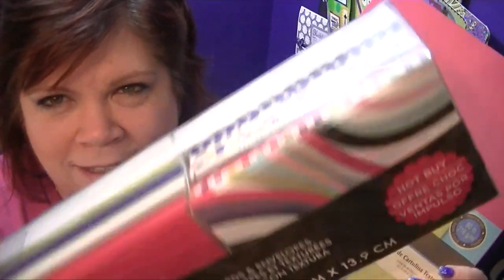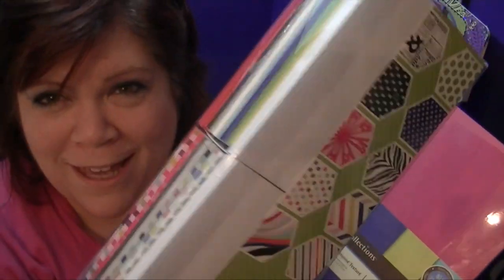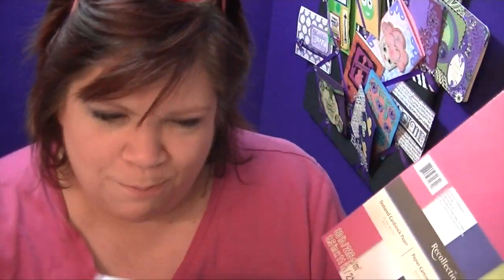I just noticed — look at these colors, they totally match! So you get these cards and you can cut paper to put on top of them.